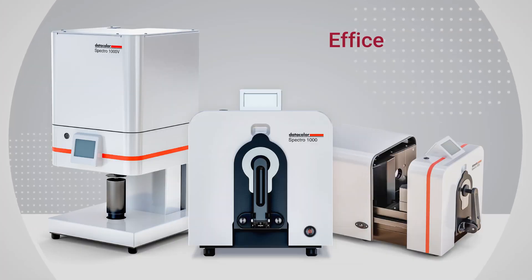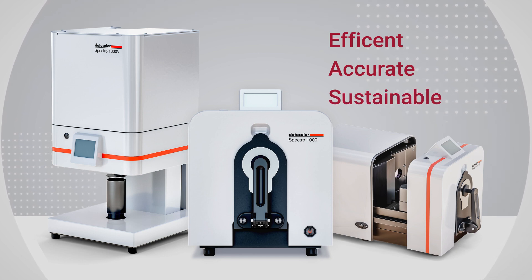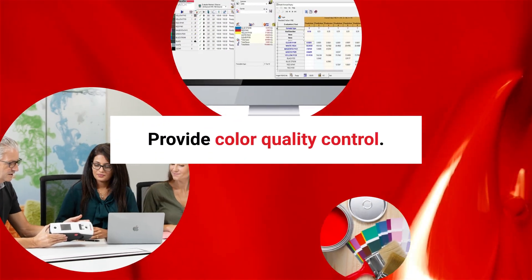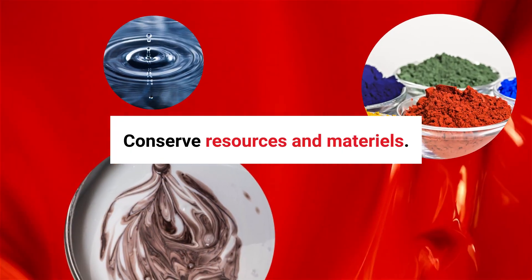DataColor helps you do this efficiently, accurately, and in line with your sustainability initiatives. DataColor helps you formulate and reformulate recipes with ease, provide color quality control, reduce errors and waste, and conserve resources and materials.